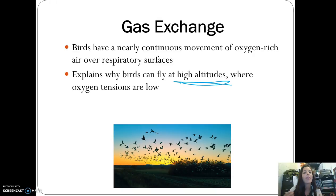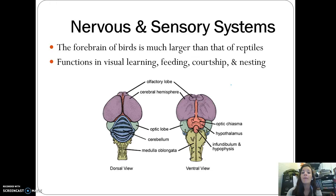In terms of the nervous and sensory systems, birds have a much larger forebrain than reptiles. This is more developed, which is reflected in their more advanced processes of visual learning, feeding, courtship, and nesting — things reptiles really don't do.